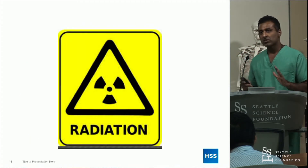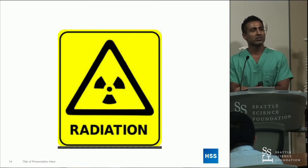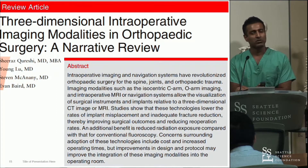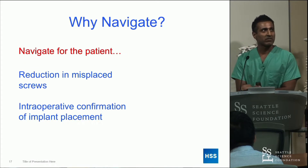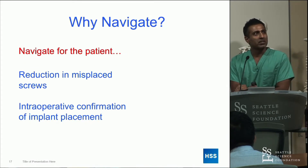The one downside — the thing I will give to open surgeons — is the radiation argument. This is something we've been very interested in, and it's one of the reasons I have shifted my entire practice to navigation and ultimately robotics. We'll go over navigation 101, and I think there are a couple of key reasons why you want to navigate.